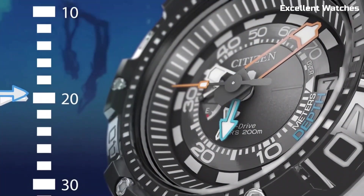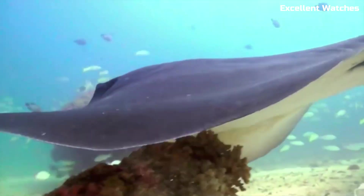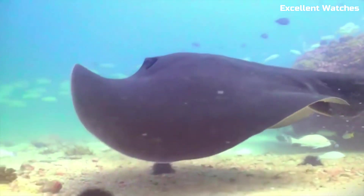Whether you're exploring the depths of the ocean or simply enjoying aquatic activities, the Promaster Aqualand 200M is a top choice for its precision, toughness, and functionality.